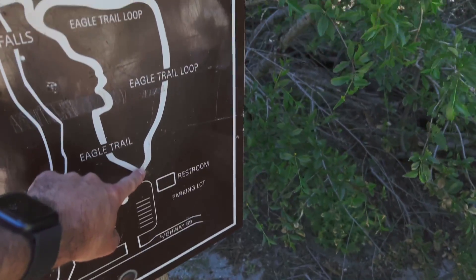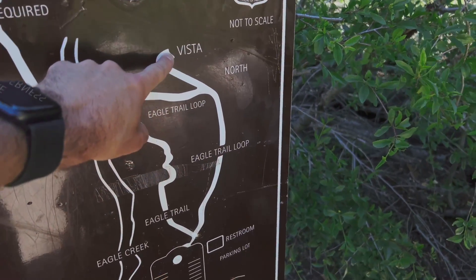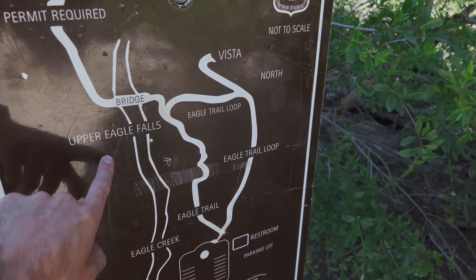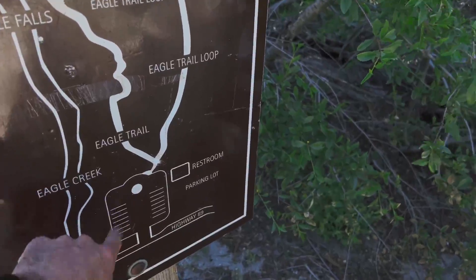We're here now. We're going to go up this trail to the vista point and take some photos, then come back down and see Upper Eagle Falls, and then back down the Eagle Trail and we'll go home.